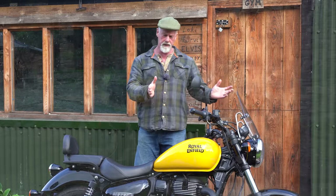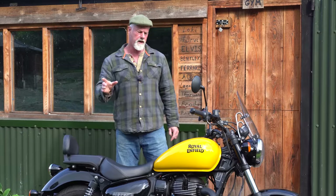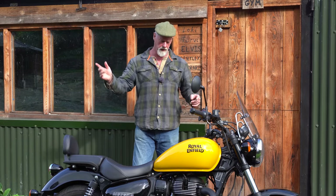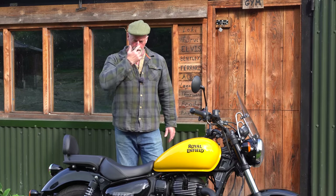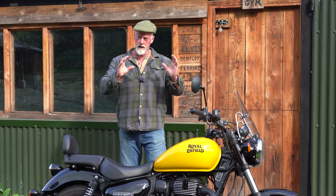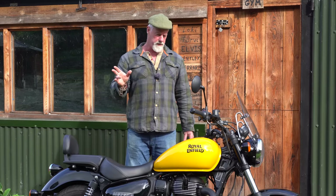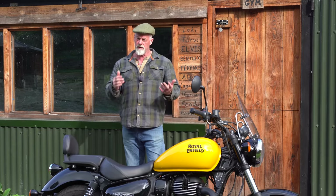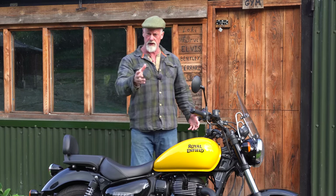Over the next few days I'm going to take this Meteor 350 out for a good long test ride, as I always do, then we'll do the filming separately — so there's a good review of this coming. If you want to see our original review, Darcy reviewed it about two years ago. He thought it was great and loved it, though he had a bit of a camera problem that day and had to balance his camera on a hedge, so the filming isn't our usual quality. Go and watch that review, then come back to this one in about a week's time.